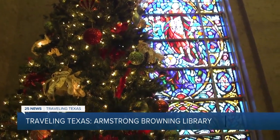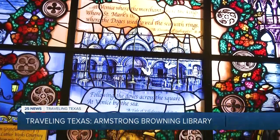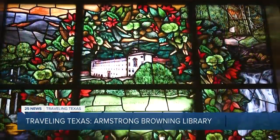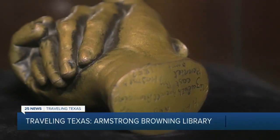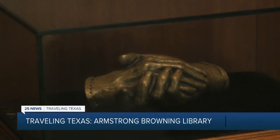The library boasts what's believed to be the largest collection of secular stained glass windows. We have 62 stained glass windows that you are able to see throughout the building, most of which illustrate either Robert or Elizabeth's poetry. A unique item is the bronze cast of the poet's hands, commissioned in 1853.